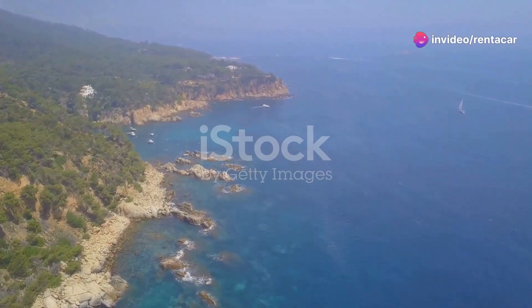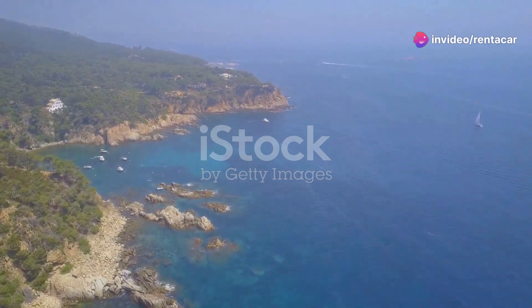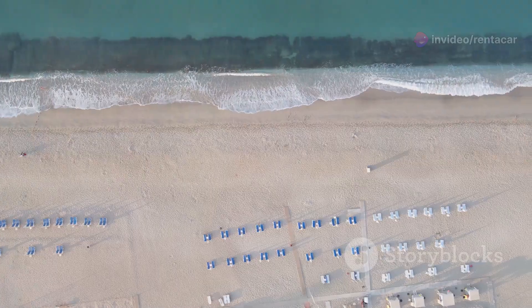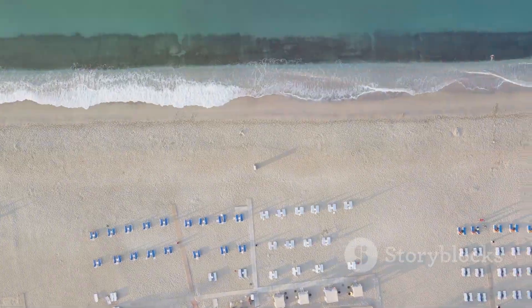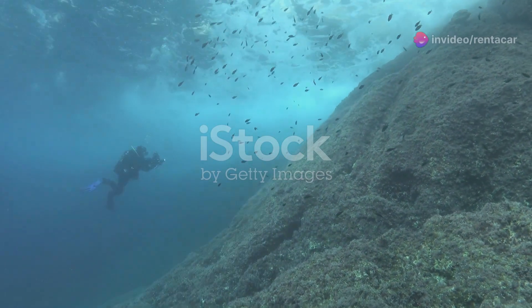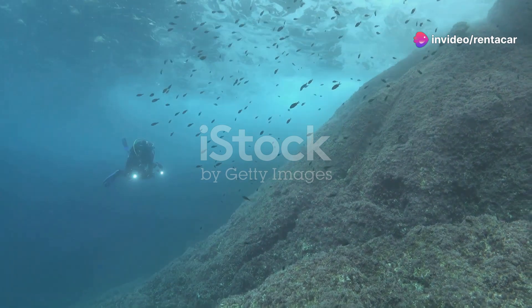Hey there, nature lovers. Ever dreamed of exploring a hidden gem in the Mediterranean Sea? Well, let me take you on a journey to the stunning coastline of Libya. That's right, Libya's coastal oasis is a treasure trove of marine wonders just waiting to be discovered.